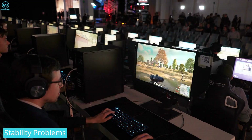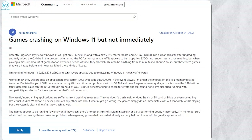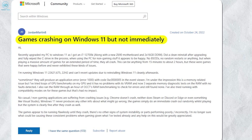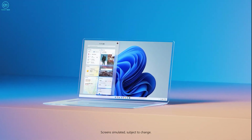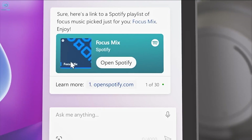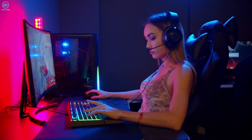Then there are general stability issues. Being relatively brand new, Windows 11 still has some kinks to work out. Users have reported games randomly crashing, visual artifacts and texture issues, stuttering, and bugs — even on high-end PCs that exceed the system requirements. Microsoft is continually shipping updates to improve compatibility and performance, yet if you can't afford any instability jeopardizing your gaming, holding off a bit longer on Windows 11 might be the wiser choice for now.